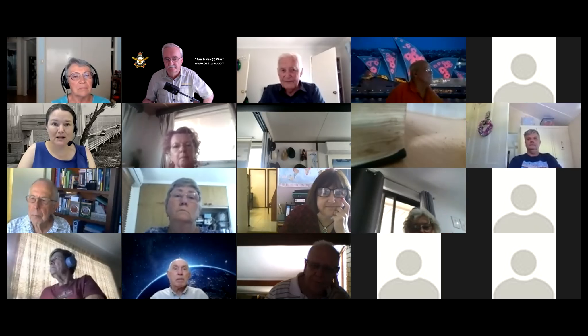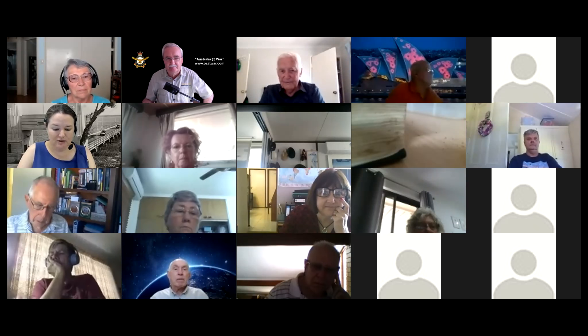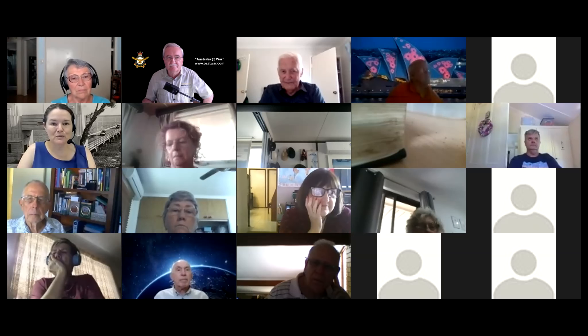Hello everyone and welcome to our special Remembrance Day event at Moreton Bay — Moreton Bay at War with Peter Dunn OAM. Peter is the webmaster of the very popular and comprehensive Australia at War site, and an expert in military activities in Australia during World War II. We're very lucky to have him here with us today online to talk about World War II in Moreton Bay. Thank you so much for joining us, Peter.